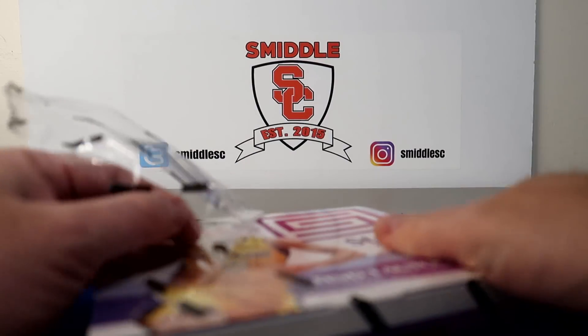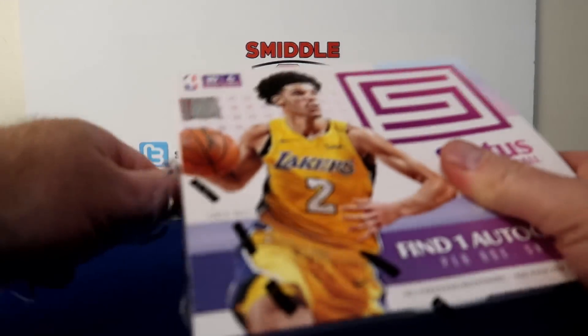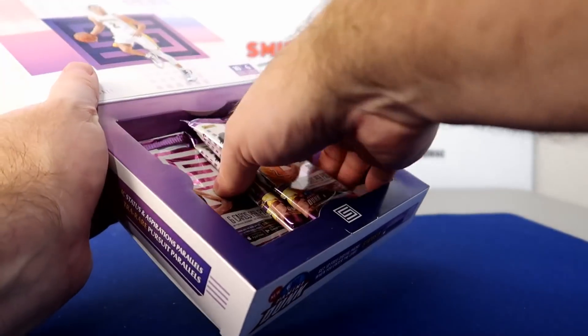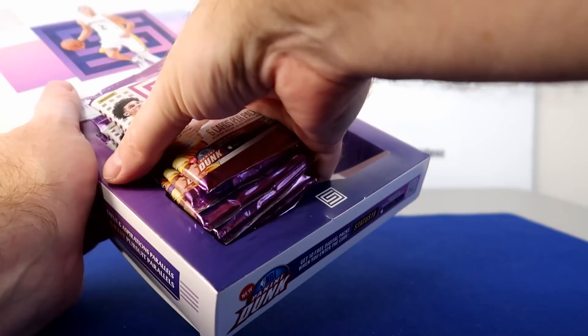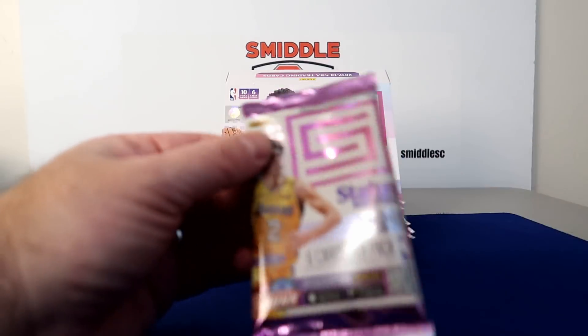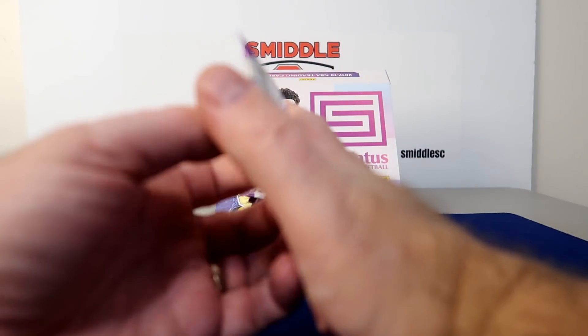I believe I hit a Dennis Rodman auto out of one of these before, so you can get a nice vet auto out of these also. Definitely a little throwback look on these colors.